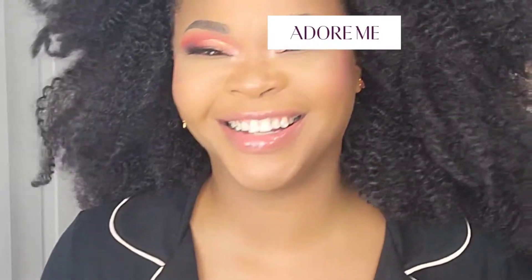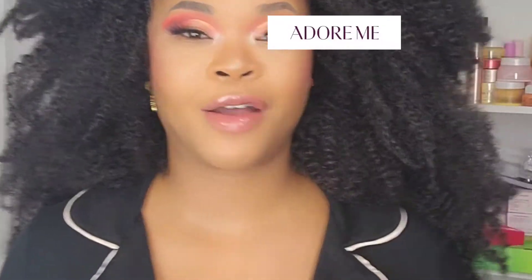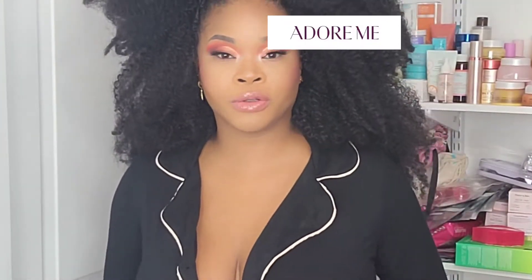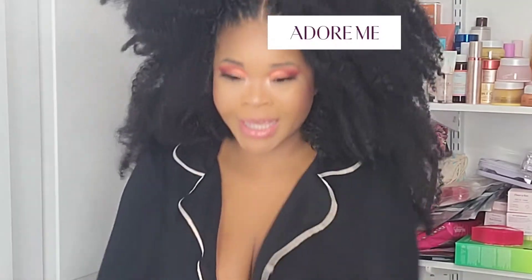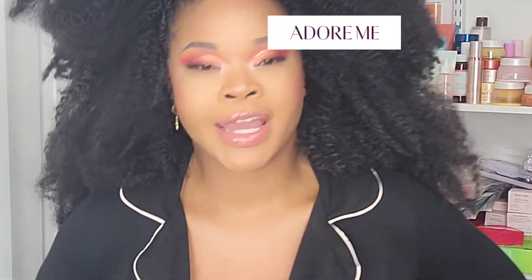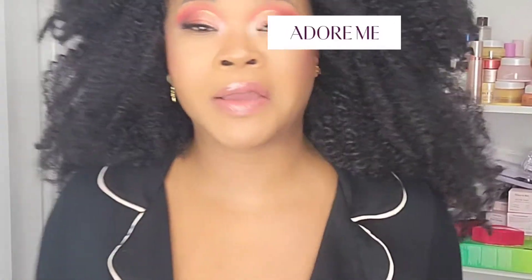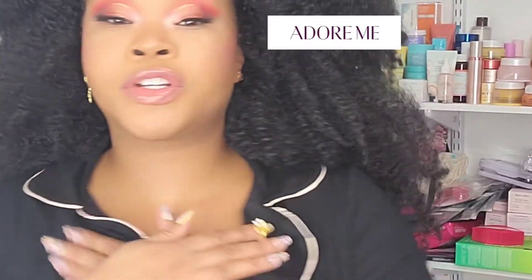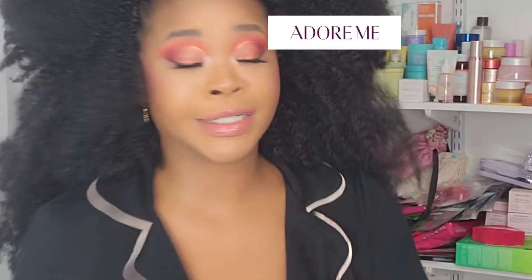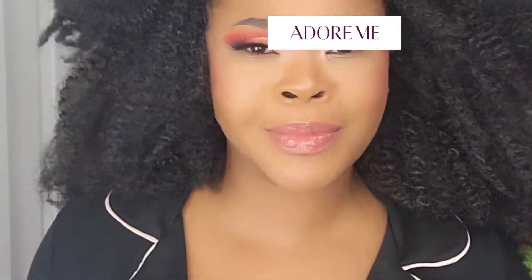I'm actually wearing everything from Adore Me right now — my panties, my bralette, and this comfortable set. I love this PJ set. It feels so lightweight and breathable. Sometimes at nighttime I'll get really hot and have to take things off, but this feels great. It's wintertime in New York so I need my layers, but it feels really, really good. I would highly recommend it to anybody.